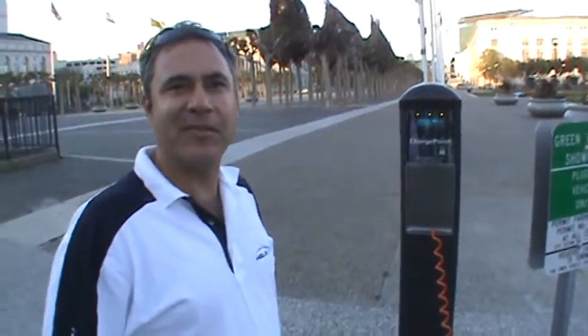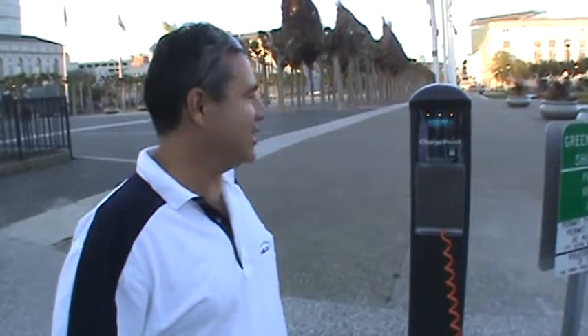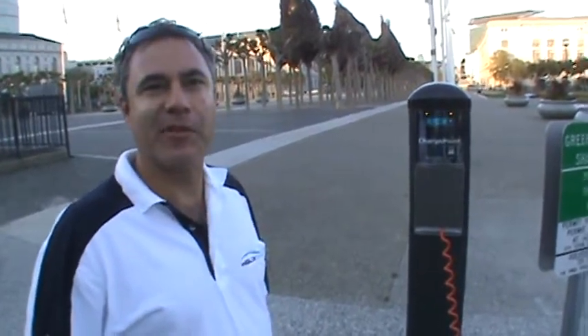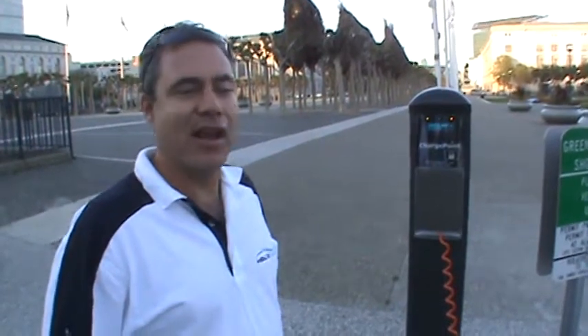We're going to be bringing electric cars to Hawaii and putting in these charging stations at all the popular spots. Pretty soon you'll be able to go to HIEV Rent-A-Cars and rent yourself an eco-electric car and drive your entire vacation in Hawaii off the grid. So aloha.